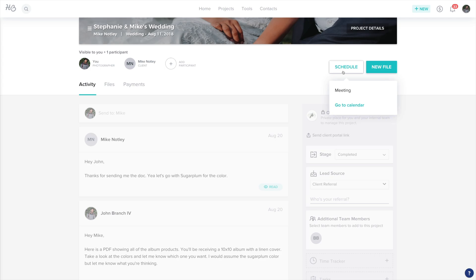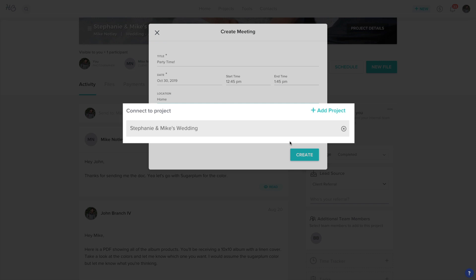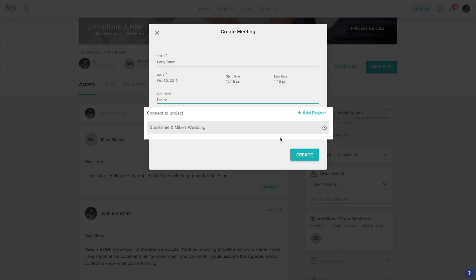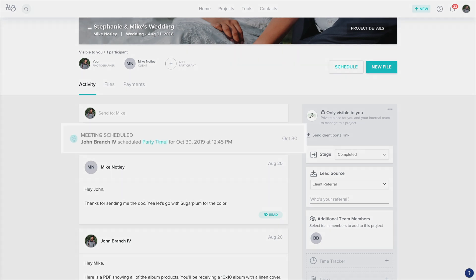When you click schedule, you name the meeting, give it a time and a place. You can also pick a different project if you need to, but by default it'll use the project you're currently in. Once that's scheduled out, you'll see it right here inside of the project.